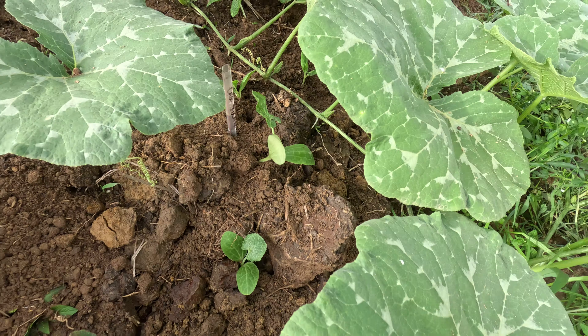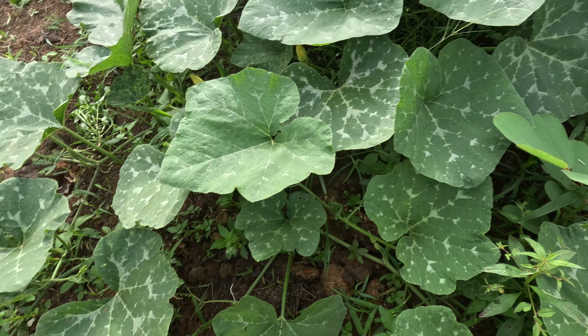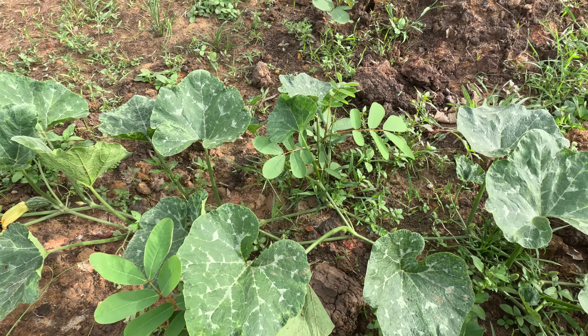A little squash right here — almost stepped on the thing. A little squash forming there, getting lots of little squash.